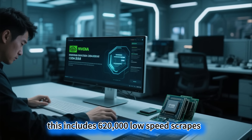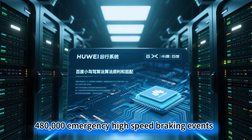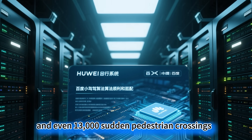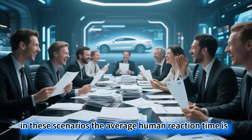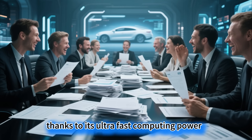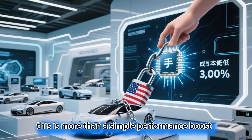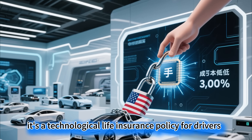This includes 620,000 low-speed scrapes in city driving, 480,000 emergency high-speed braking events, and even 13,000 sudden pedestrian crossings. In these scenarios, the average human reaction time is 0.8 seconds, but the AI chip, thanks to its ultra-fast computing power, eliminates accident signs in the bud. This is more than a simple performance boost — it's a technological life insurance policy for drivers.